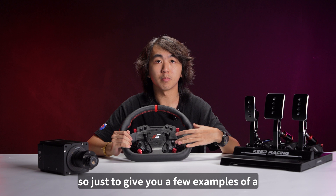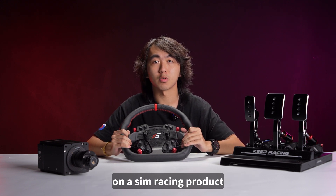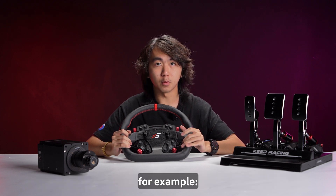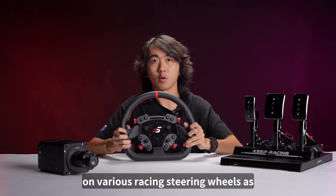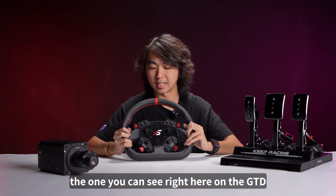So just to give you a few examples of an ergonomic design being used on a sim racing product, you can take a look at the ones that you're using right now. For example, you can see a grip slot design on various racing steering wheels, as the one you can see right here on the GTD.